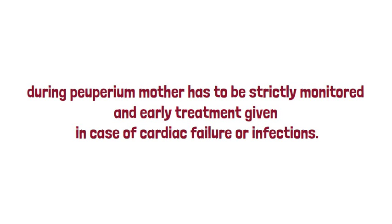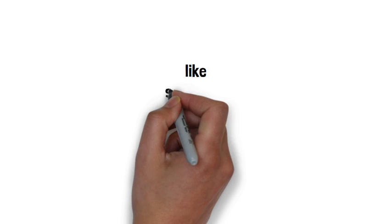With this we come to the end of the video. If you like the video, please like, subscribe, share, and comment.